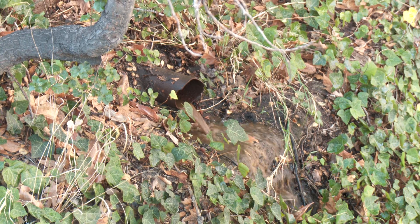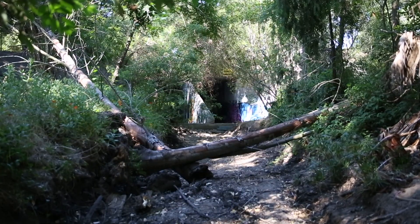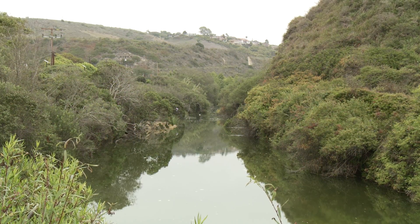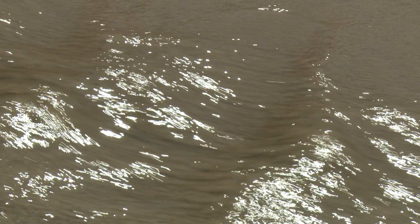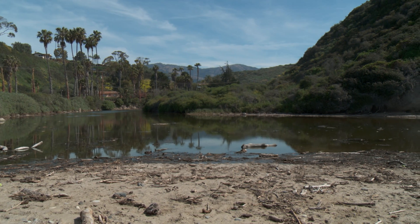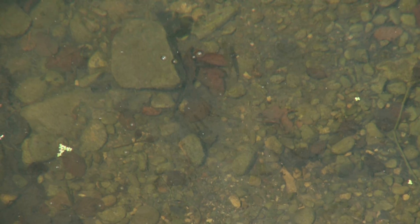Our estuaries have been degraded over the years. They've been polluted, littered, diverted, dredged, and filled. What little is left of these lagoons, we want to try to improve so that they're operating as optimally as possible. We want to make sure that the water quality is as good as we can make it, that there are native plants around it, and that we have the right conditions for those fish to live and survive.